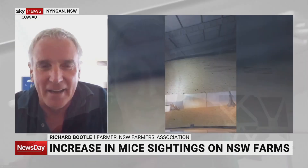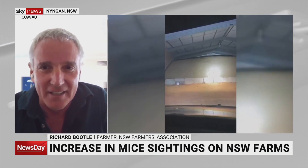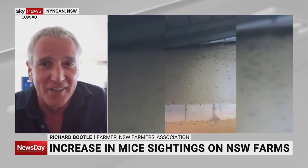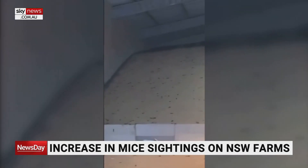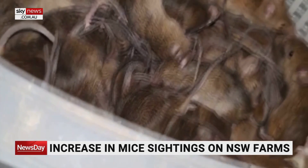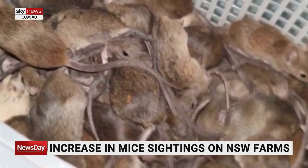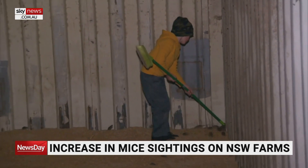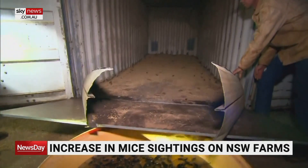You would have seen the dramatic pictures from the last mouse plague, which hopefully we won't see again this time. They start in the fields, eat out the fields, then hit your infrastructure — sheds and silos — then into houses. They chew the wiring, chew the cars, and lots of local towns. I'm near the town of Ningan, and that's the first sort of place that gets hit near cropping areas. Everything gets eaten — I would see them just eat paint off sheds.